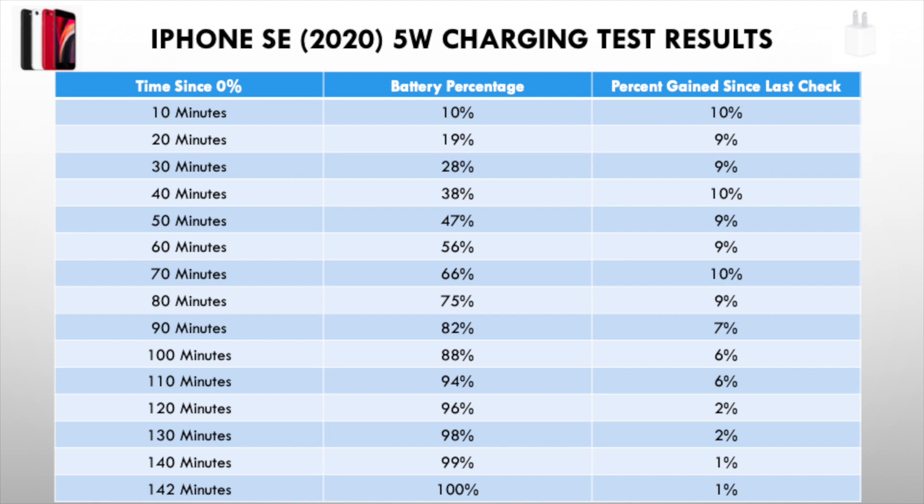The 18 watt charger can't extend its lead anymore because Apple decreases the rate of charging for both of them similarly — this is very likely to save the battery health of the device. I believe that the 18 watt charger is worth the extra money, but not if you're trying to charge to 100 percent. It is best for people who want to charge anywhere under 60 minutes, where you'll see that 79 percent before the drop in rate.